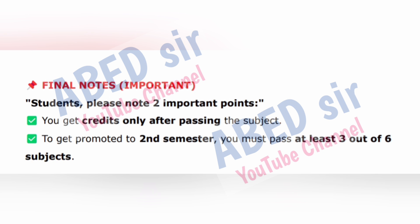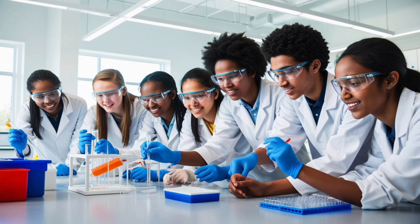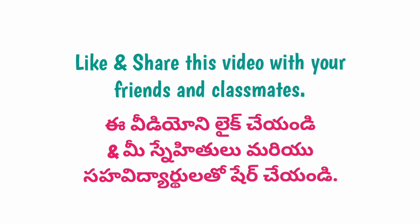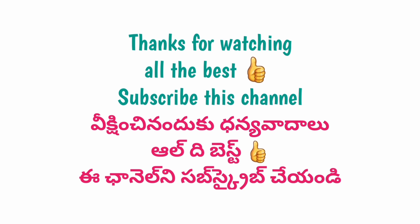Final notes — important. Students, please note two important points: You get credits only after passing the subject. To get promoted to second semester, you must pass at least 3 out of 5 subjects. I hope this video helped you understand your full syllabus, marks pattern and passing rules for semester 1. If you still have any doubts, feel free to ask in the comments — I'll reply to everyone. Don't forget to like, share and subscribe, and send this video to your BSc friends too. All the best for your semester 1!